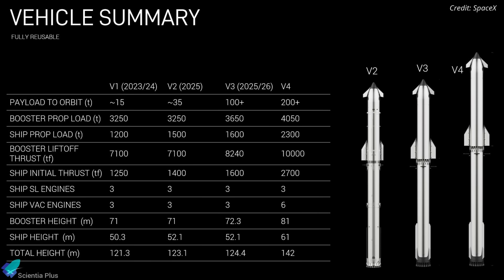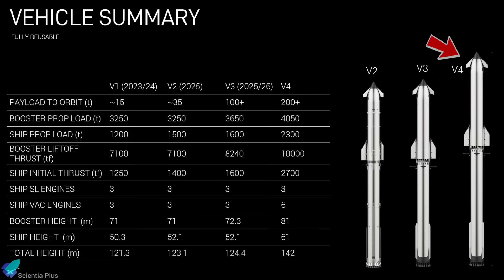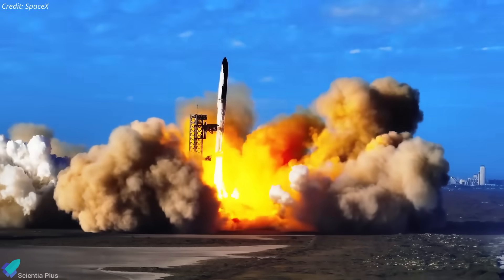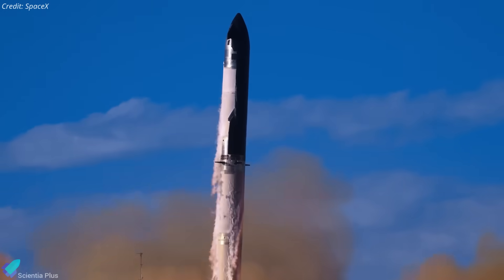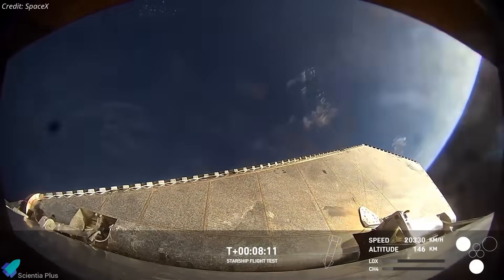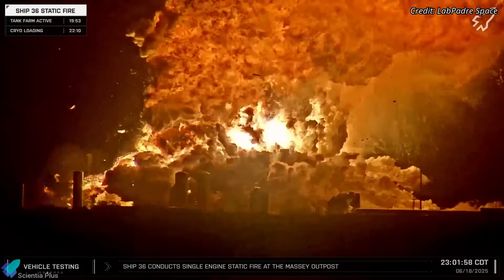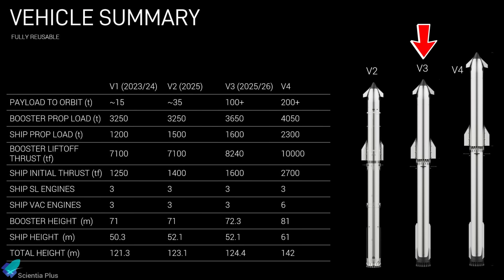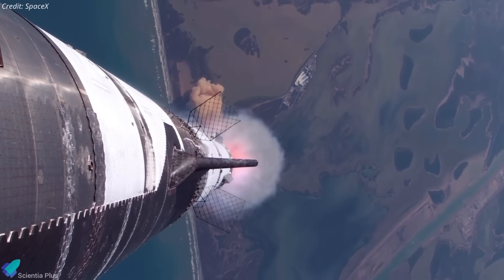The latest performance graphics highlight how the development roadmap has shifted. What was previously labeled as Block 3 has now been rebranded as Block 4, while the new Block 3 emerges as a transitional phase — a slightly stretched and upgraded version of Block 2 rather than a complete overhaul. This change stems from the incomplete success of Block 2's test campaign, which has yet to fully achieve its objectives. Three Block 2 flights ended in failure before completing their missions, and a fourth ship was lost in a ground test explosion, leaving significant gaps in the test program.